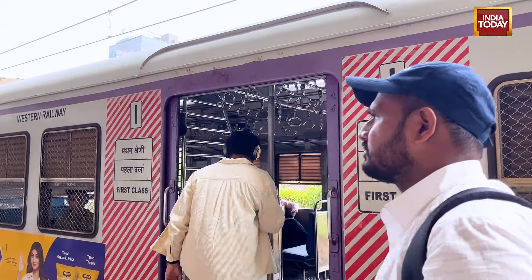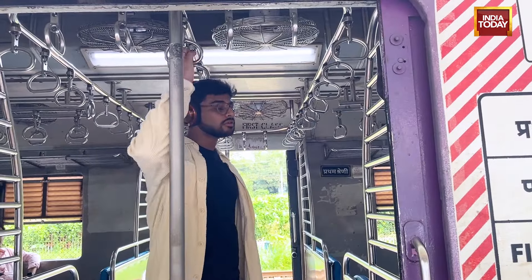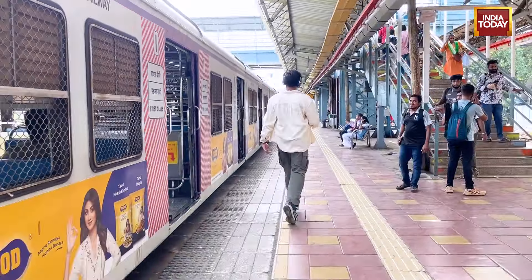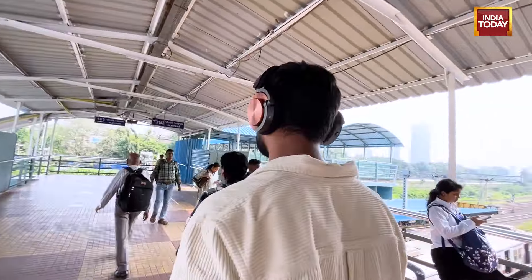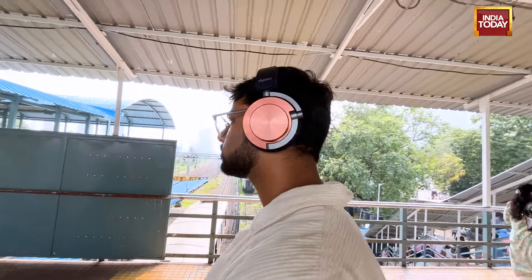What I did like though was the active noise cancellation. Travelling in Mumbai can be a loud and stressful experience, and when I put these Dyson OnTrack headphones on while travelling in the Mumbai trains, almost all of the chatter and noise around me was shut down. Yes, there was the odd noise of the train passing by, but overall these did a pretty good job. I'm fairly confident that on long flights, these would be a great companion.